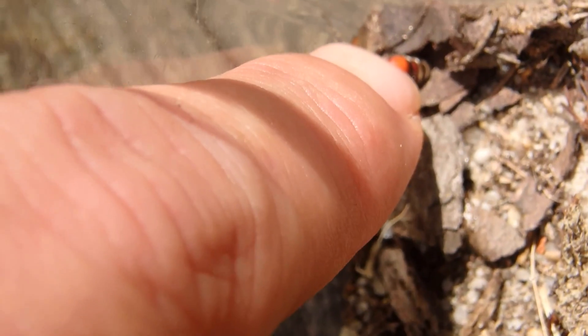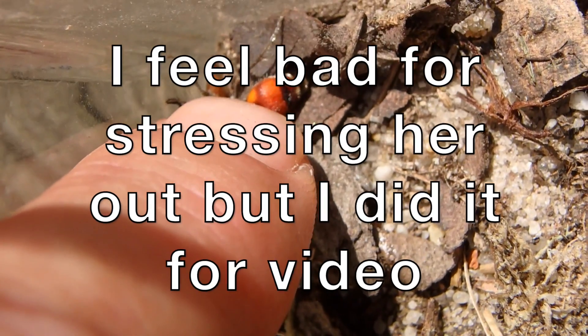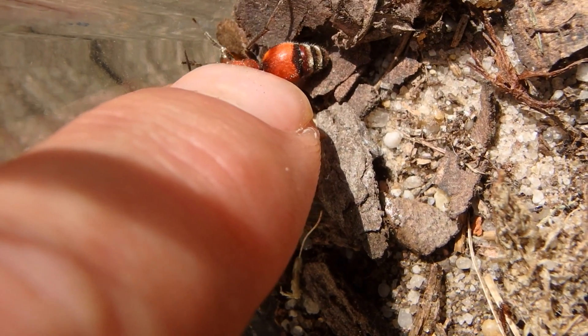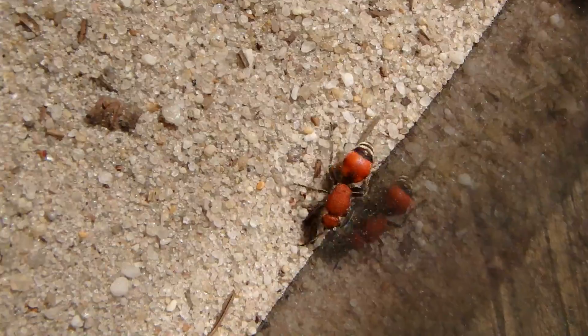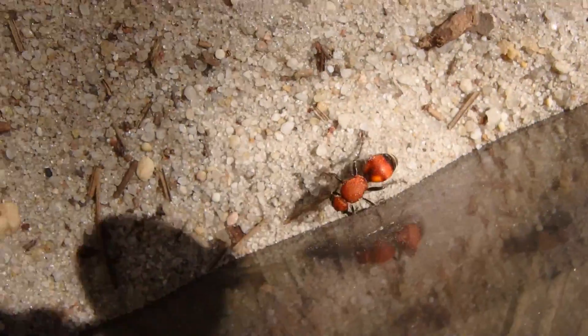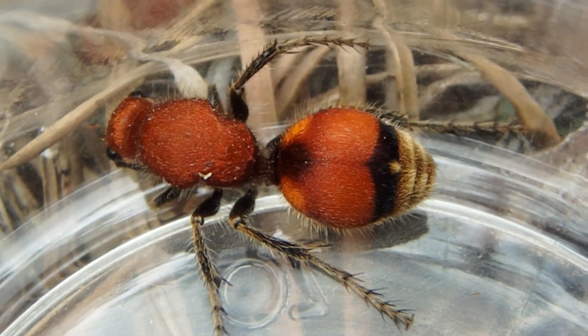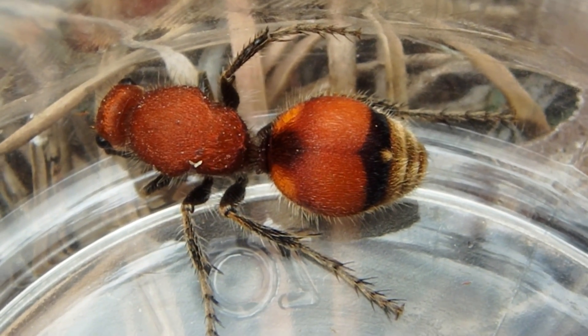Velvet ants also squeak when they're alarmed. If they're disturbed, they might squeak using the hairs on their abdomen and the segments — they'll rub them together somehow and cause a squeaking sound. She'll squeak now because I'm pressing on her only lightly. I don't want to hurt her. I had to put her in a jar just so I could keep her still long enough to photograph and film, because as you can see, these guys never stop moving. They're so fast and quick on their feet.